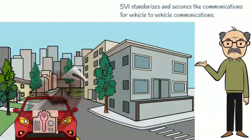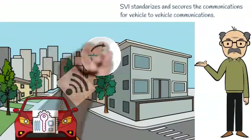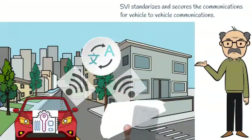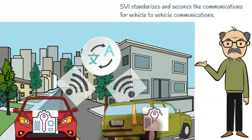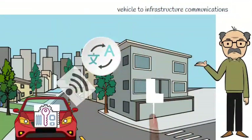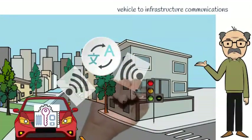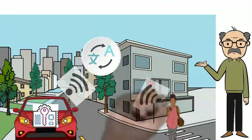SVI standardizes and secures communications between vehicles, between vehicles and traffic infrastructure, and even between vehicles and pedestrian devices.